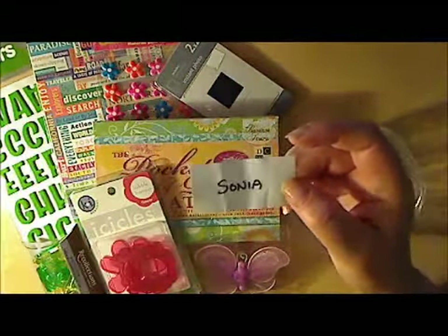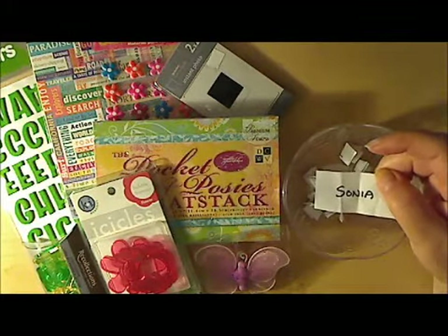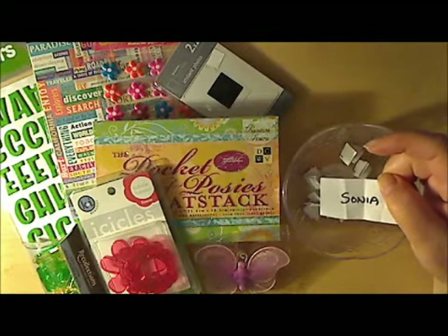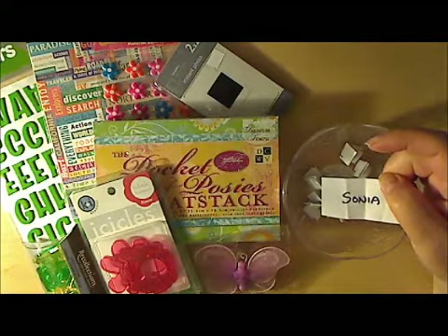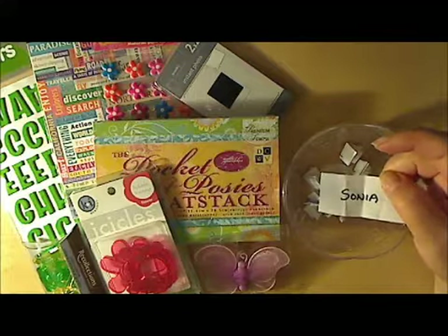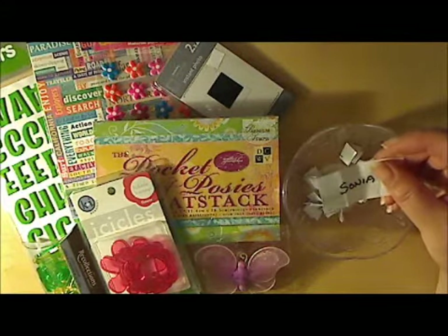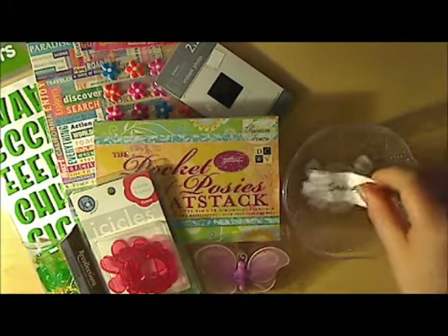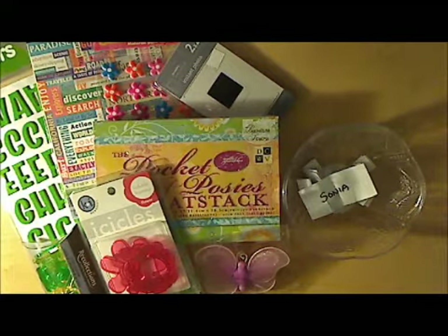Oh my gosh, you guys, it's funny too because Sonia was the only one that followed all the directions. I said on the directions to cut out the shape and decorate it, and Sonia was the only one that did that — the rest of you all glued them on to 12-inch papers. Anyway, Sonia, go ahead and send me your information and I'll get this out to you. Thank you to everyone who participated!